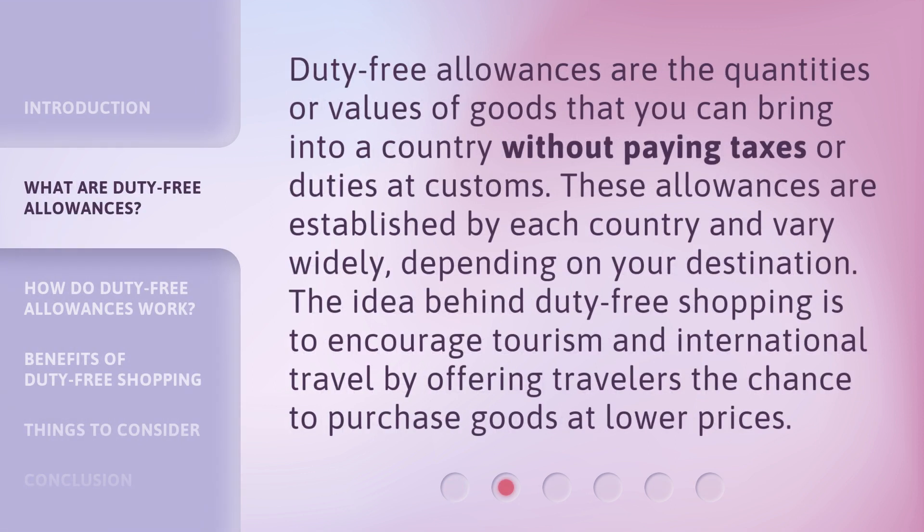Duty-free allowances are the quantities or values of goods that you can bring into a country without paying taxes or duties at customs. These allowances are established by each country and vary widely depending on your destination. The idea behind duty-free shopping is to encourage tourism and international travel by offering travelers the chance to purchase goods at lower prices.